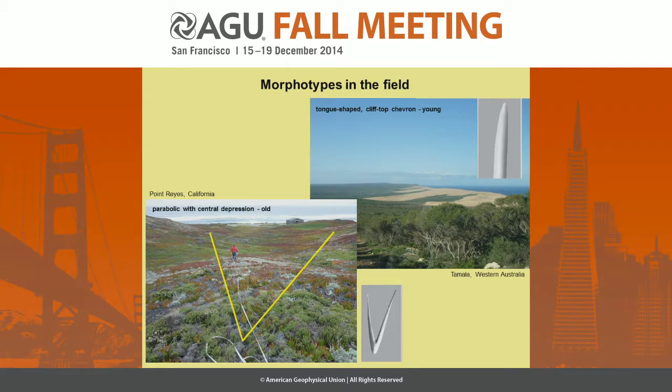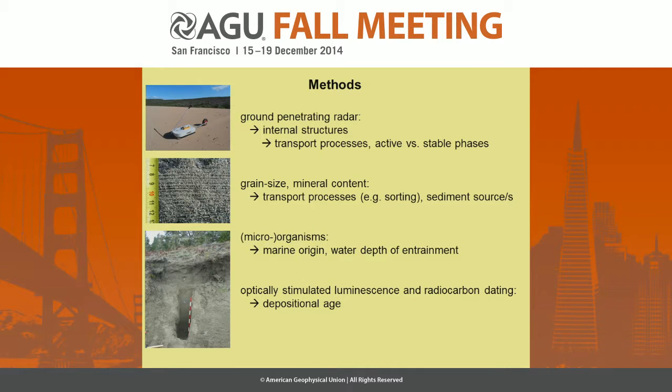This is how two types look like. This is Point Reyes, just a few tens of kilometers north of San Francisco — this is a parabolic chevron, you see the central depression, and it's somehow old with vegetation on top. And in comparison, this is a tongue-shaped chevron in Western Australia on top of a cliff. The methods we used first of all were ground-penetrating radar to get an idea of the internal structures and then refer to transport processes.